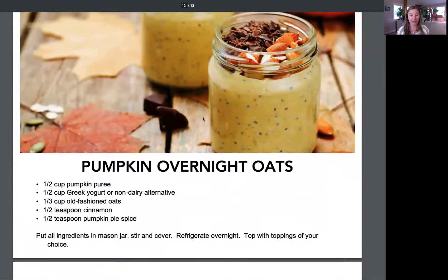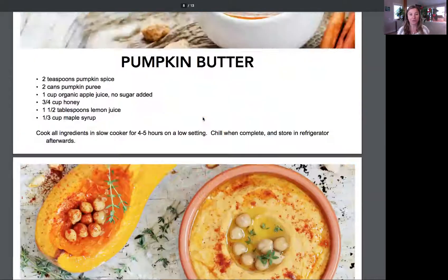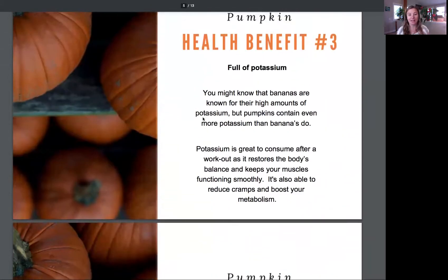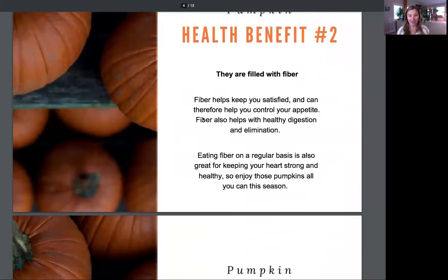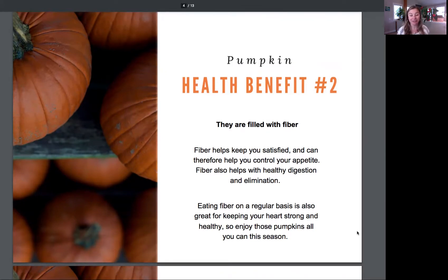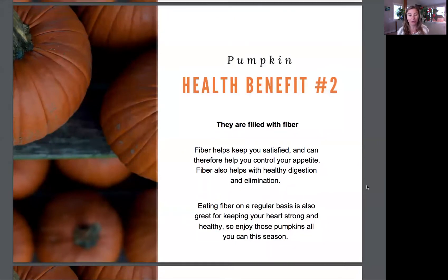There are also pumpkin overnight oats — so many different ways you can dive in and start using pumpkin. I actually share some of the different health benefits as well, so you can get ideas for how you might use it in your life. This guide is completely free. When I work with my clients, I talk about things like including fiber, and pumpkin is one of those great ways to do that. Take advantage of fall and the cooler weather to turn to more nourishing, warm foods instead of the unhealthier comfort foods you might typically reach for.